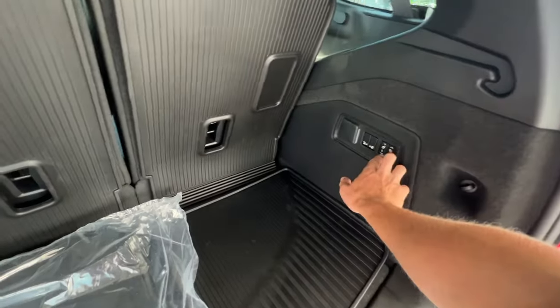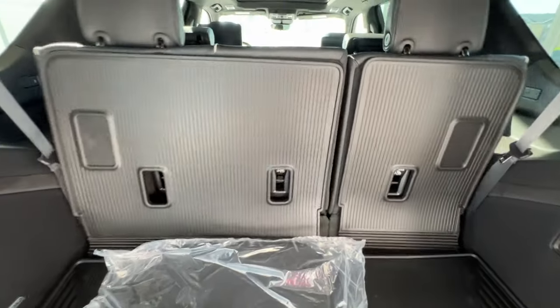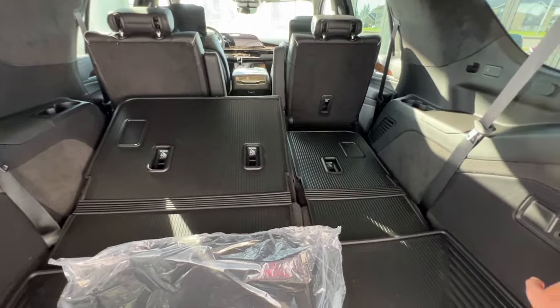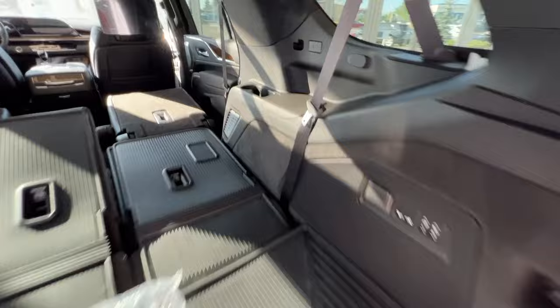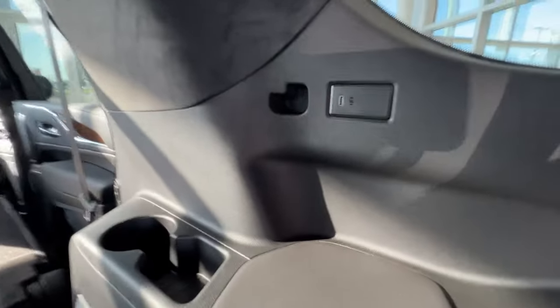If you need more storage space, the third-row seating drops down with ease at just the press and hold of a button. If that's not enough, you can drop down the middle-row captain seats with this button right here. For the third-row passengers, you'll have USB-C charging, a little bit of storage space and a cup holder, mirrored the same on the driver's side. Very spacious rear.